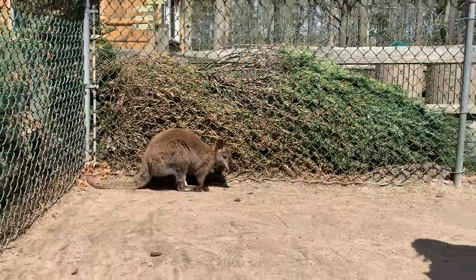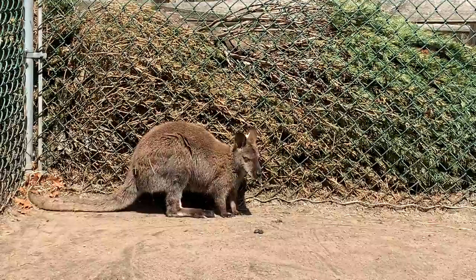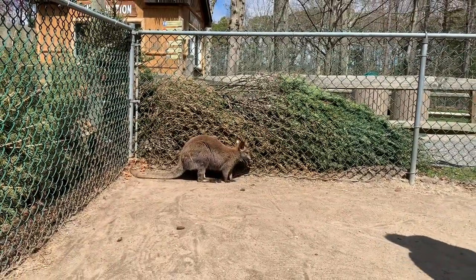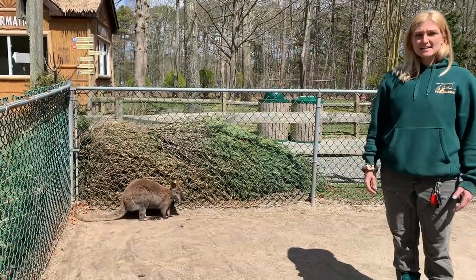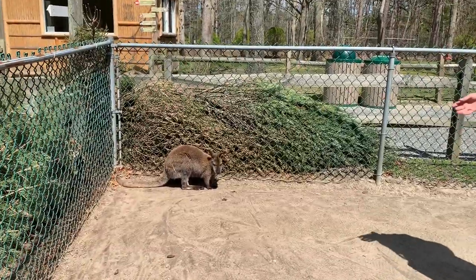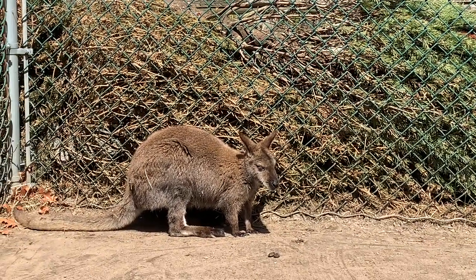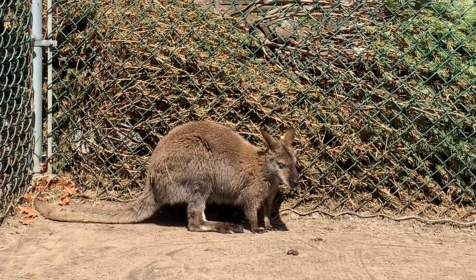If you've been tuning in to all of our channels, you've probably learned the term crepuscular, meaning they're most active at dawn and dusk. This helps them because they don't get spotted as easily. They gather in mobs which can consist of up to 30 different wallabies — that's kind of to help them do some type of neighborhood surveillance. As you'll see here, they can move their ears 180 degrees, so they can eat food without having to lift their head up. They can hear a noisy neighbor chewing or hear a predator and flee the scene.